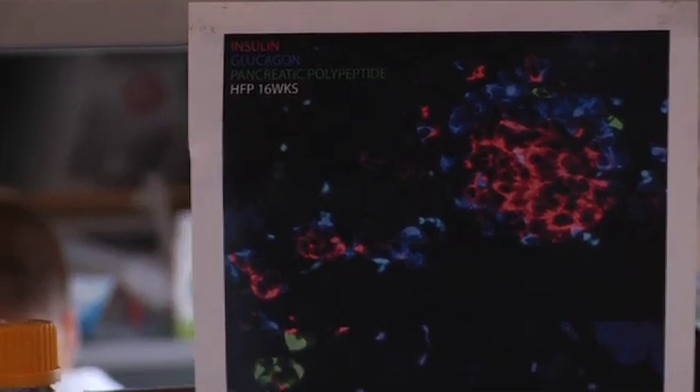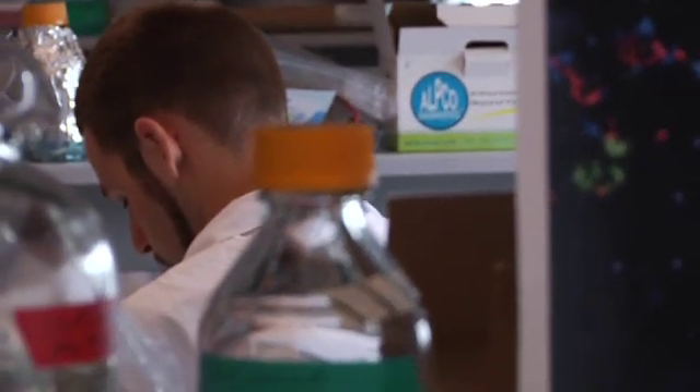My name is Blair Gage. I'm a Cell and Developmental Biology graduate student in the lab of Dr. Timothy Kiefer at the Life Sciences Building at UBC. Our lab is a diabetes research lab — we're looking at type 1 and type 2 diabetes.